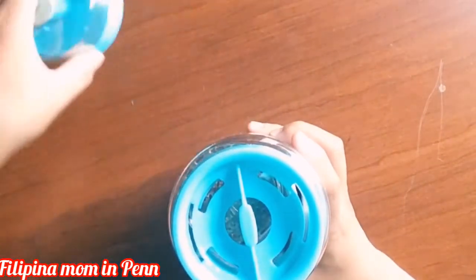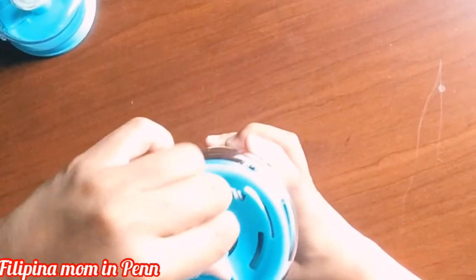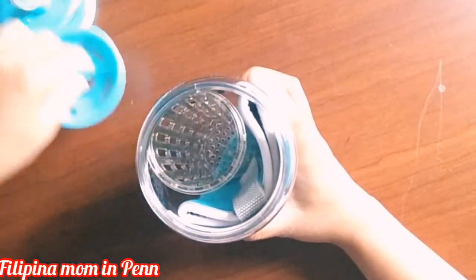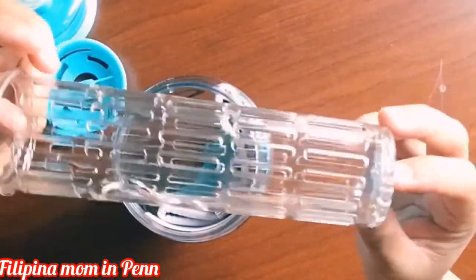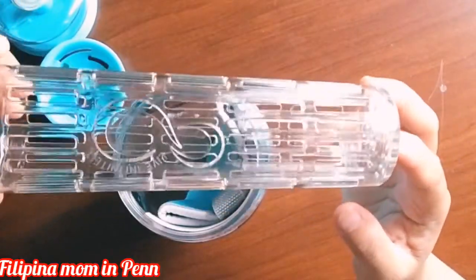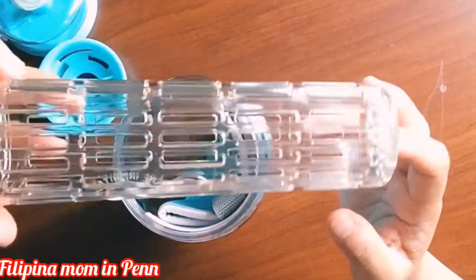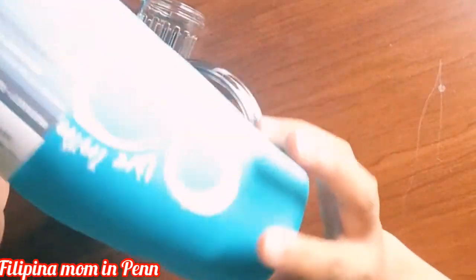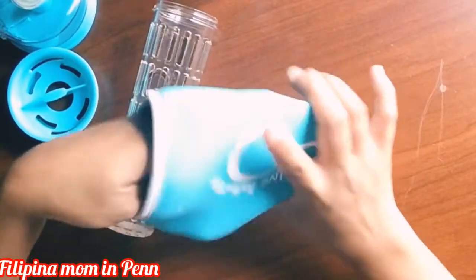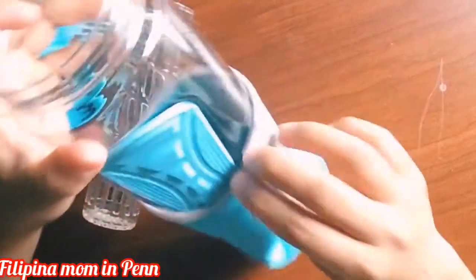Now it's open, and just like I said, it has a removable infuser for easy cleaning. This is the part where we're going to put our fruit or anything we want — I'll show you what I'm going to put in later. And this is the insulated sleeve, which will keep the water colder longer.